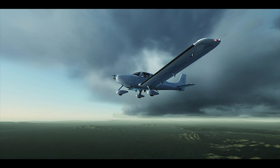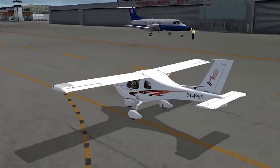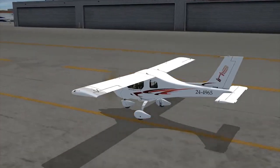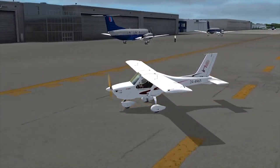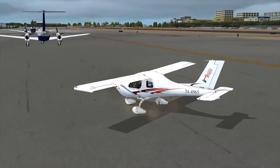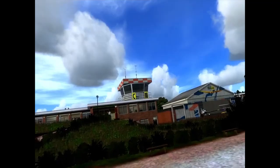Moving on to FSX Steam Edition releases. There have been three releases this week. The Sims 720 Juggernaut continues in FSX Steam Edition — this week we've got two of their products making their way to the Steam store. First is McClellan Palomar Airport, KCRQ, which I've reviewed previously — I'll pop the link in the description. The other release is one of their earliest products, the East Frisian Islands, now also available for your Steam Edition collection.